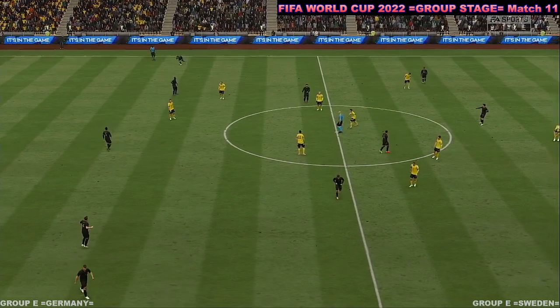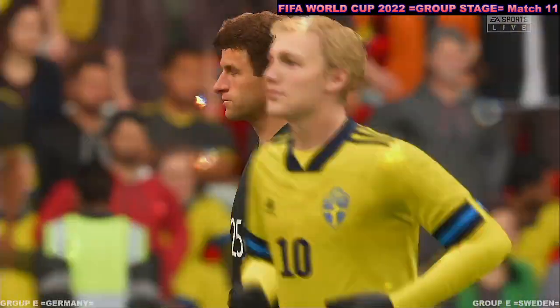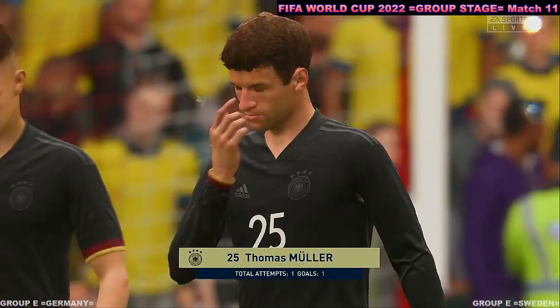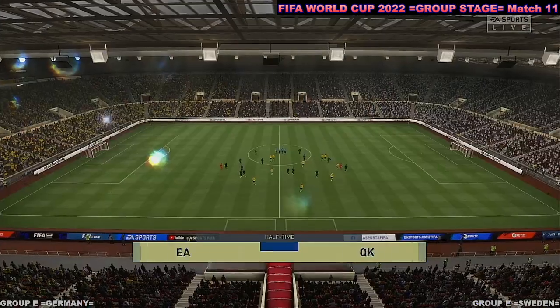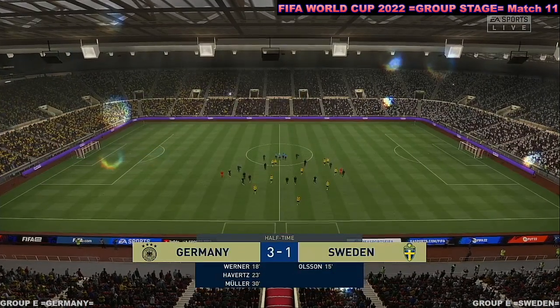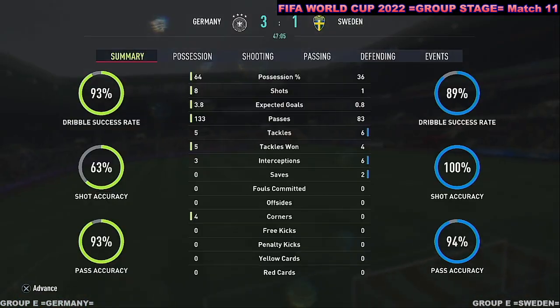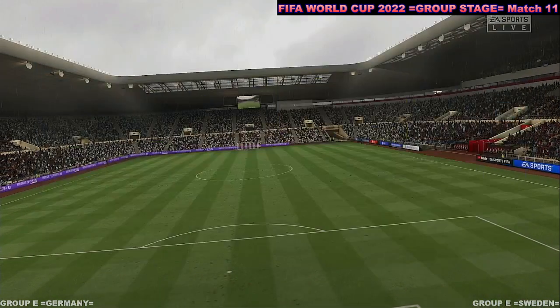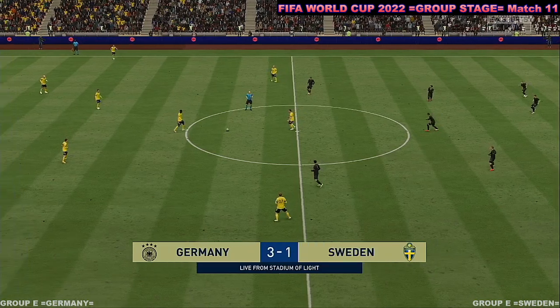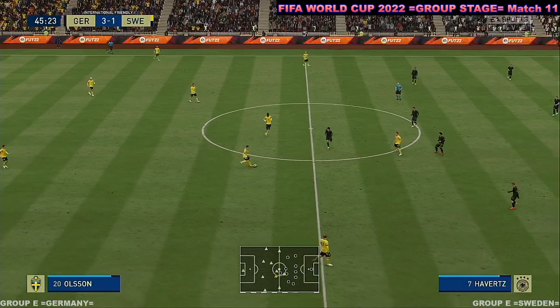That is that for the first half. Thomas Müller is capable of doing so many things out there on the pitch to help his team, and he's delivering in this one, Stuart. Yes, he's played well, hasn't he? Obviously took his goal well, but his overall performance has been impressive too. Plenty to consider based on what we've seen so far as the second half begins.